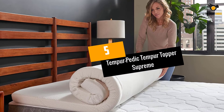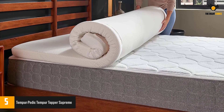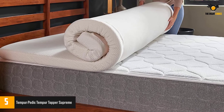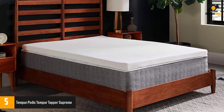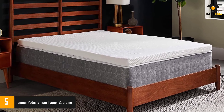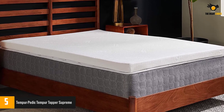At number 5: the Tempur-Pedic Tempur Topper Supreme. This 3-inch foam topper is surprisingly firm and is ideal for beds that need more support or innerspring mattresses that have too much bounce. It's also the best mattress topper for heavier weights or anyone that needs a firmer surface to cradle pressure points. And though it's pricey, it's less expensive than buying a Tempur-Pedic mattress for thousands of dollars.